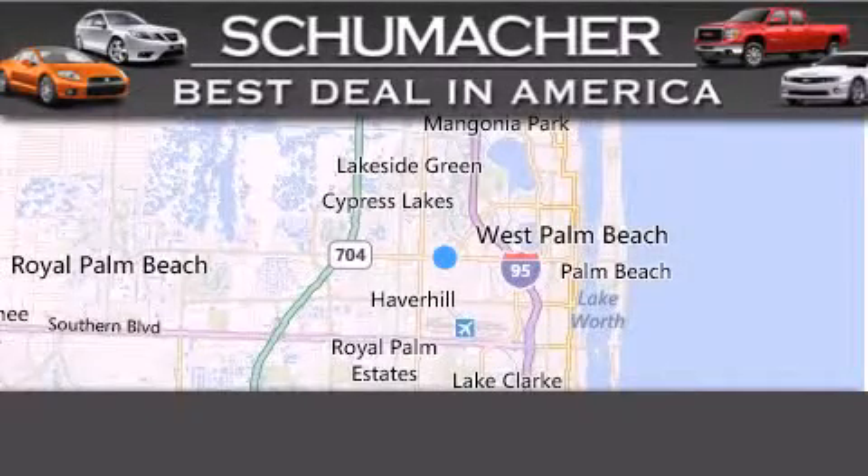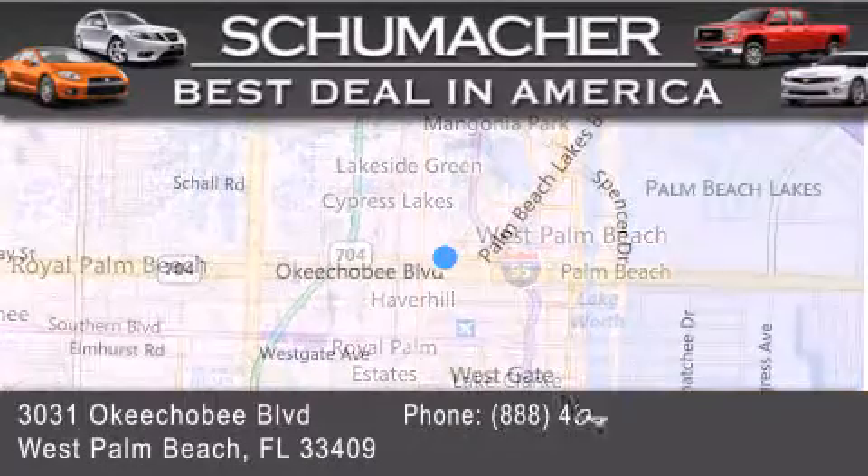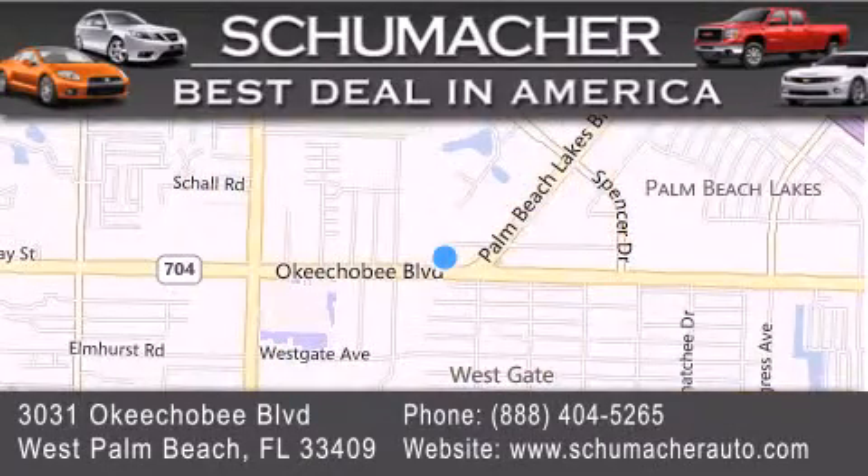Thank you for considering Schumacher Auto Group for your next luxury vehicle. If you have any questions, please visit our website, give us a call, or stop by our dealership, located at 3031 Okeechobee Boulevard in West Palm Beach.